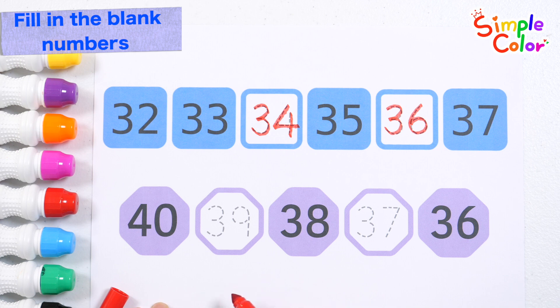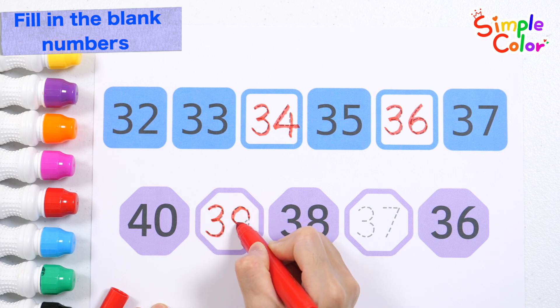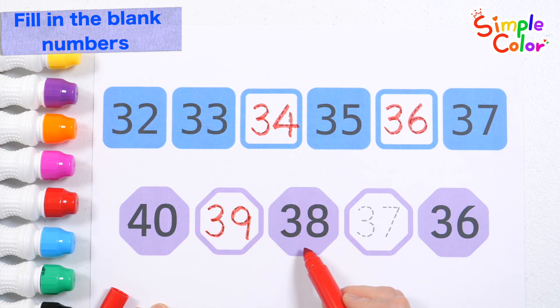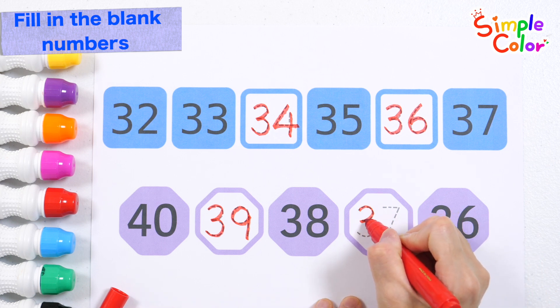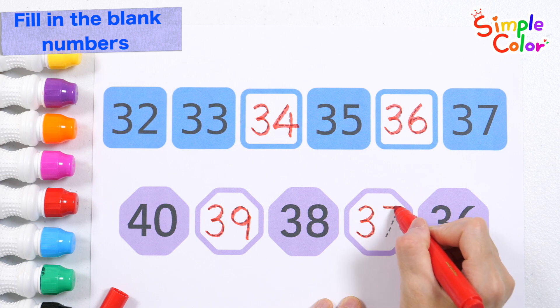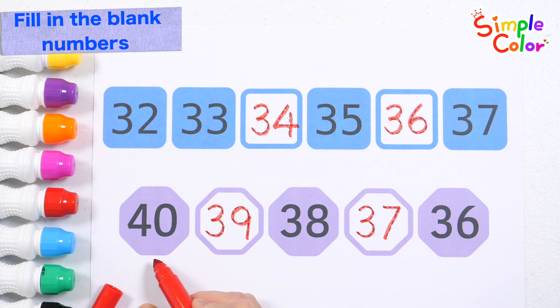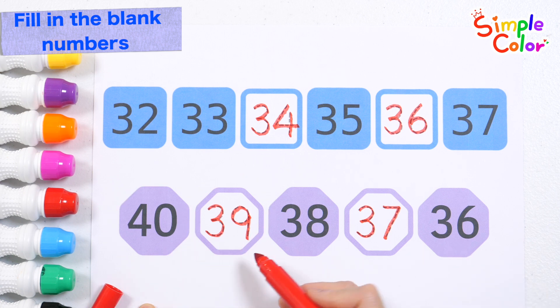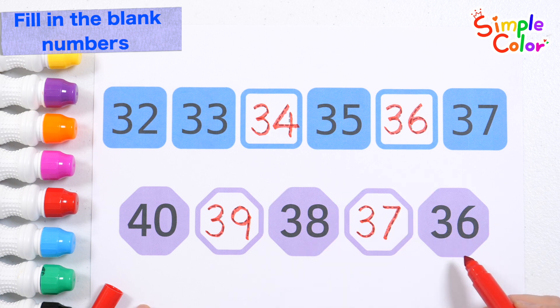This time, let's write the numbers backwards! What is the number one less than forty? That's right! Thirty-nine. The number one less than thirty-eight is thirty-seven. Let's read the numbers from the left! Forty, thirty-nine, thirty-eight, thirty-seven, thirty-six. Good job!